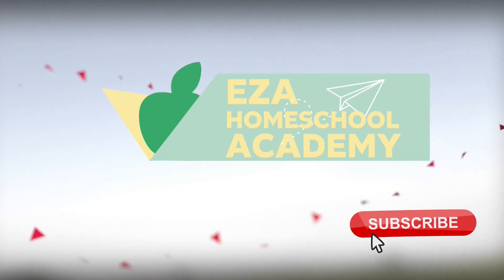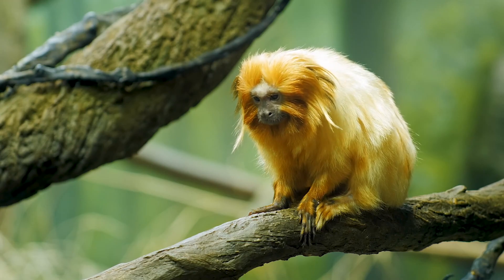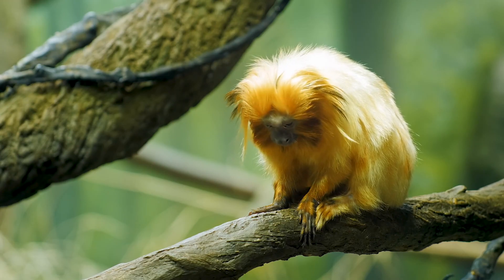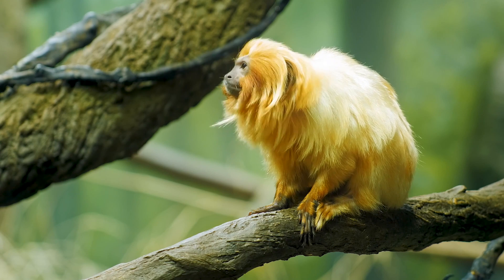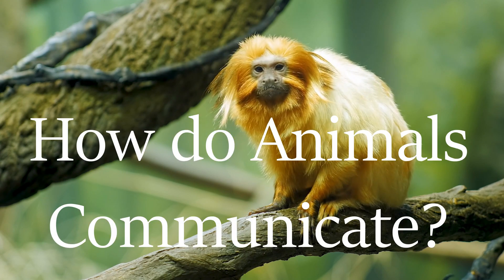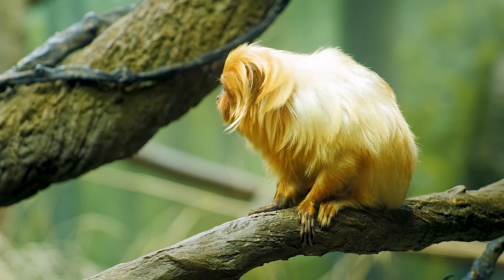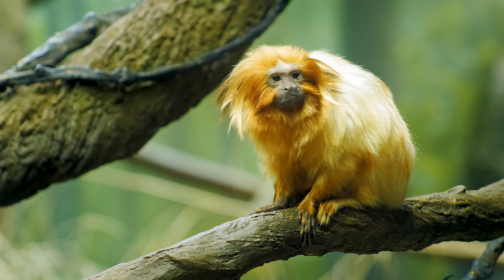Welcome to EZ-A Homeschool Academy. Welcome to the Big Idea Series, where we answer curious questions for curious minds. How do animals communicate? Today, we will explore the many ways animals share information.